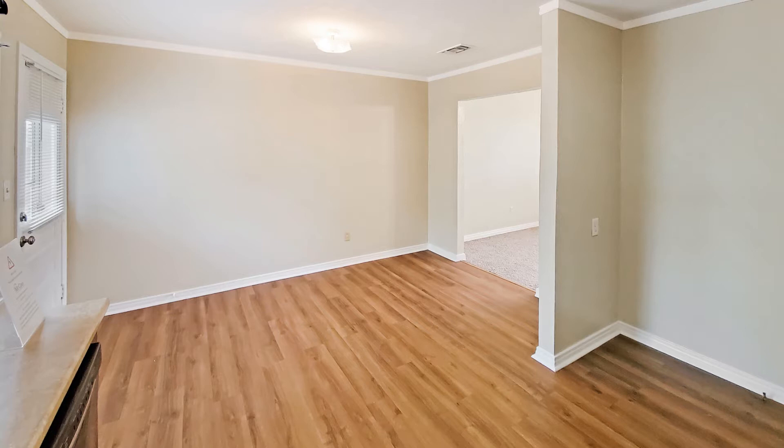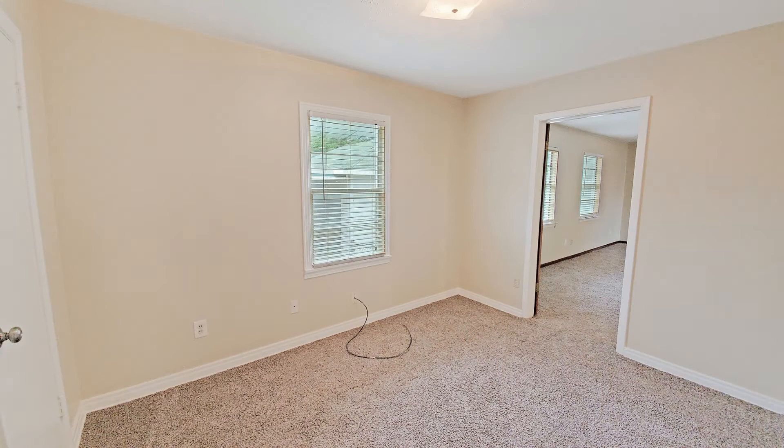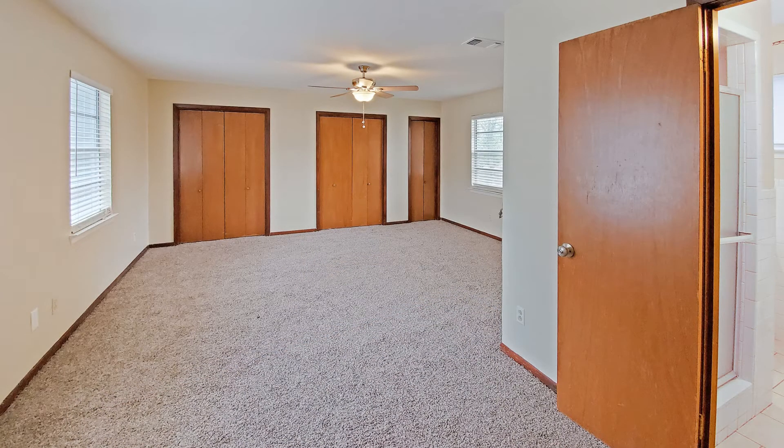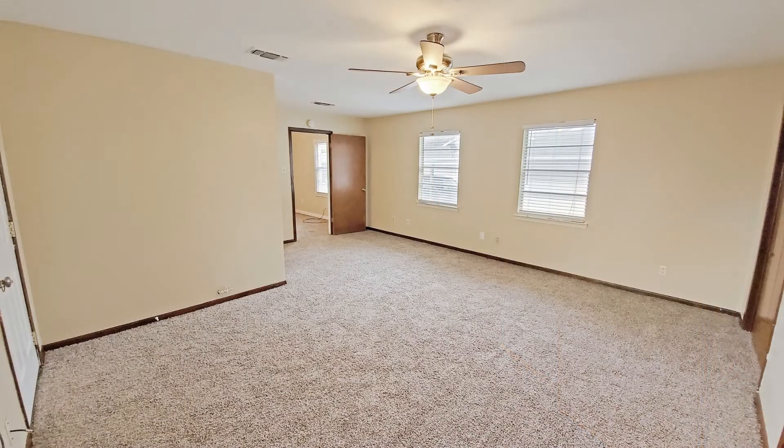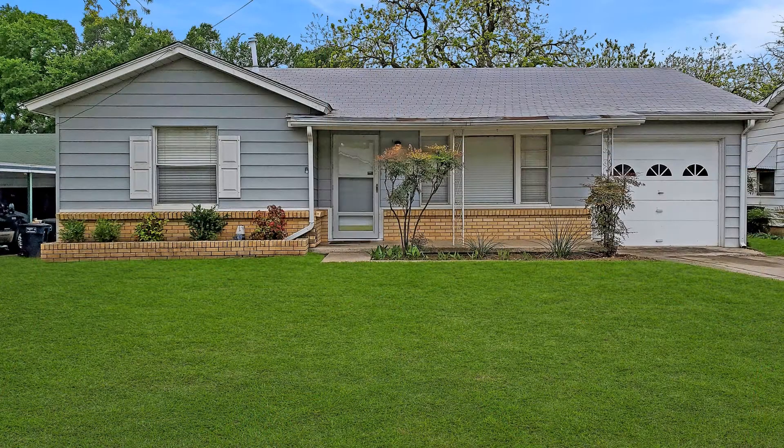The gorgeous kitchen features vast cabinetry and ample countertops. The bedrooms are large in size and have plenty of natural light to greet you in the mornings. The great-sized backyard is perfect for relaxing. This may be the perfect property for you.